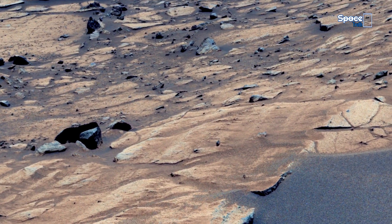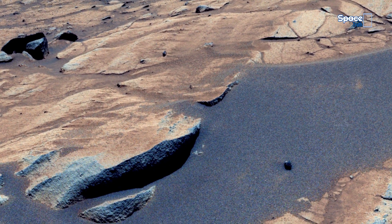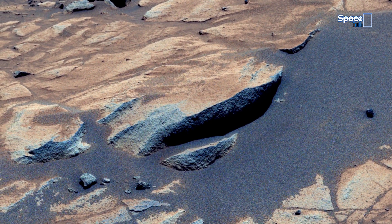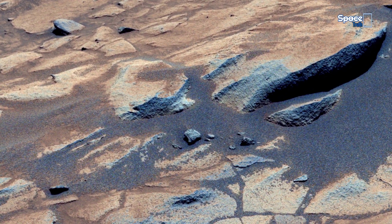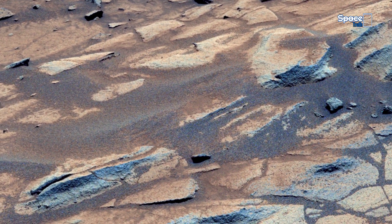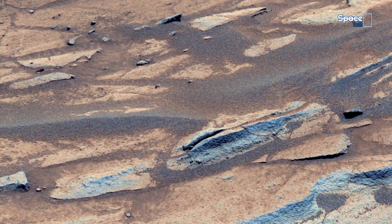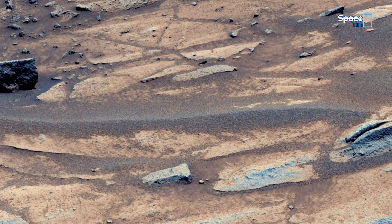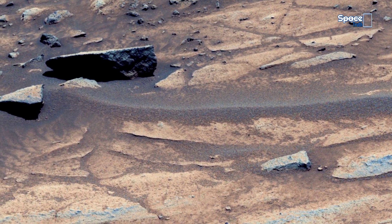The diversity of rock sizes and textures suggests powerful forces at work, from volcanic eruptions to meteorite impacts. Each image like this offers vital clues, bringing us closer to unraveling the mysteries of Mars' environment and its potential for past life.